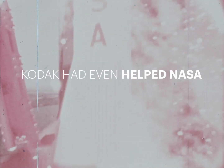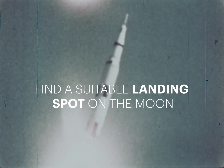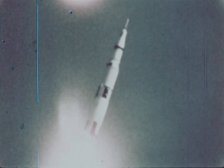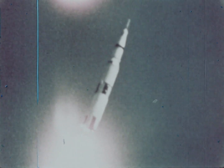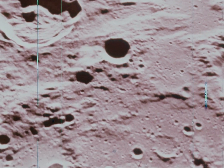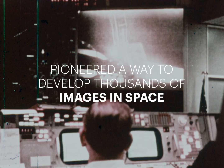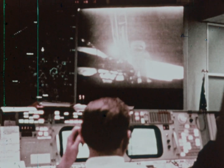Years before, Kodak had even helped NASA find a suitable landing spot on the moon. For NASA's lunar orbiter missions, Kodak designed a camera that could withstand the heat and turbulence of spaceflight. And it pioneered a way to develop thousands of images in space and beam them the 238,000 miles back to Earth.